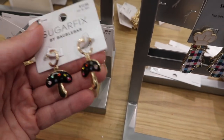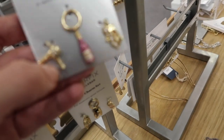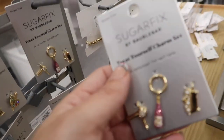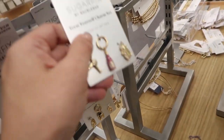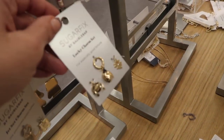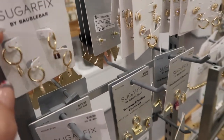Also new — little mushroom charms and a set with a blow dryer, champagne bottle, and bath charm, all $12.99. Another set with a ladybug, four-leaf clover, and horseshoe. Plus little huggy style hoop sets at $14.99 — you get two pairs.